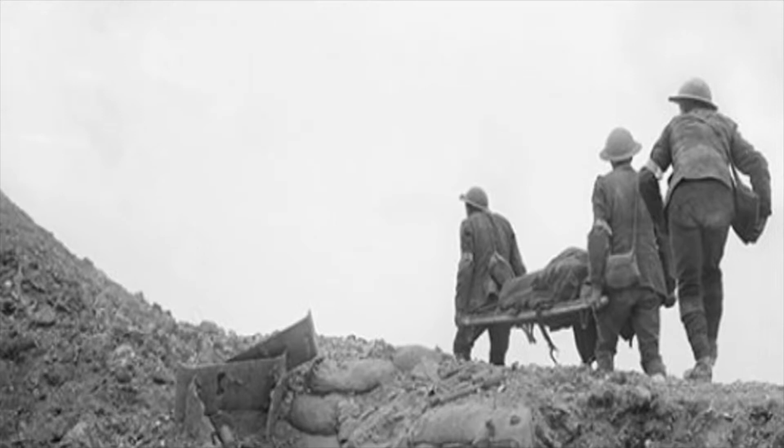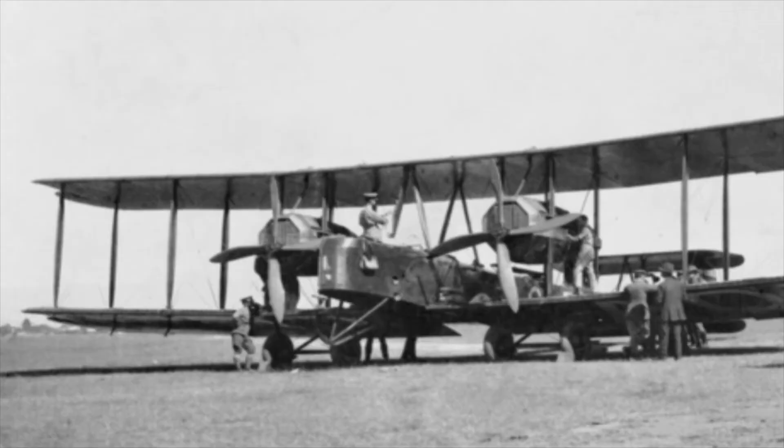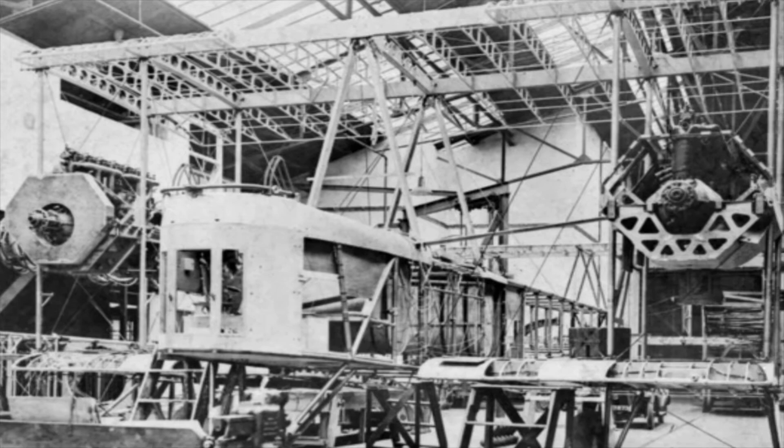The story of the Vickers Vimy starts in 1917. The war had been ravaging for three years and had turned into a bloody stalemate. The British started looking at and developing bombers that could bomb targets deep within German territories, and as a result, in August that year, orders were lodged with Handley Page and Vickers Ltd to design a prototype that could fulfil this requirement.